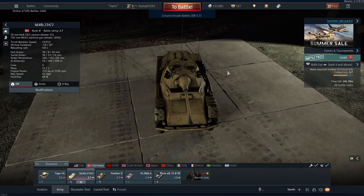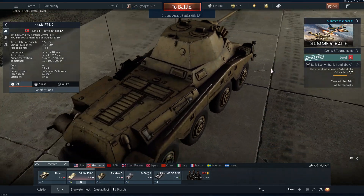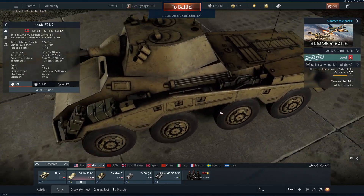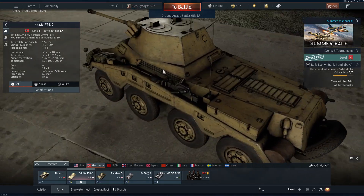Now we have the War Thunder Puma. It has a few more jerry cans, the extra tire on the back, and some more texture than the Battlefield 5 one.